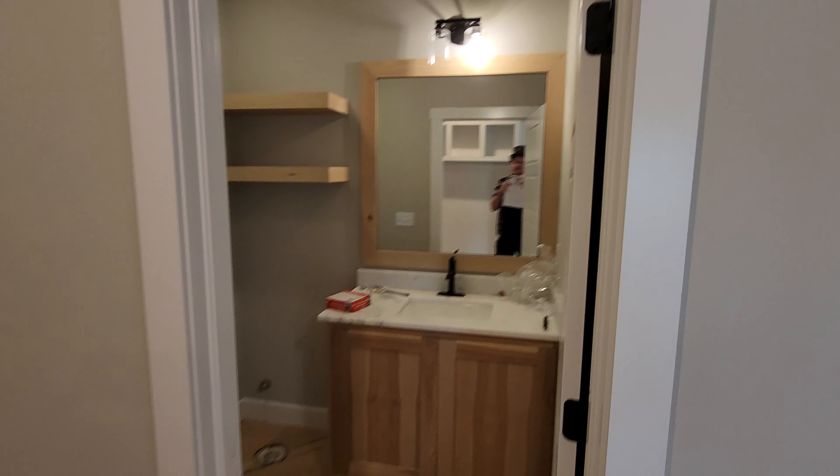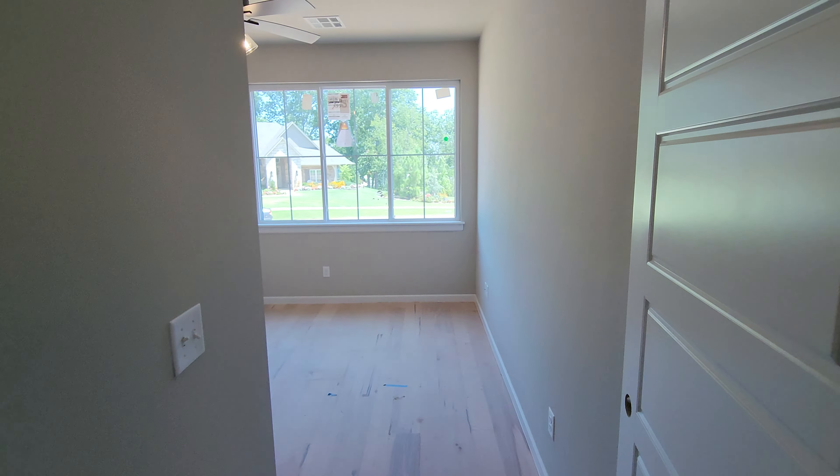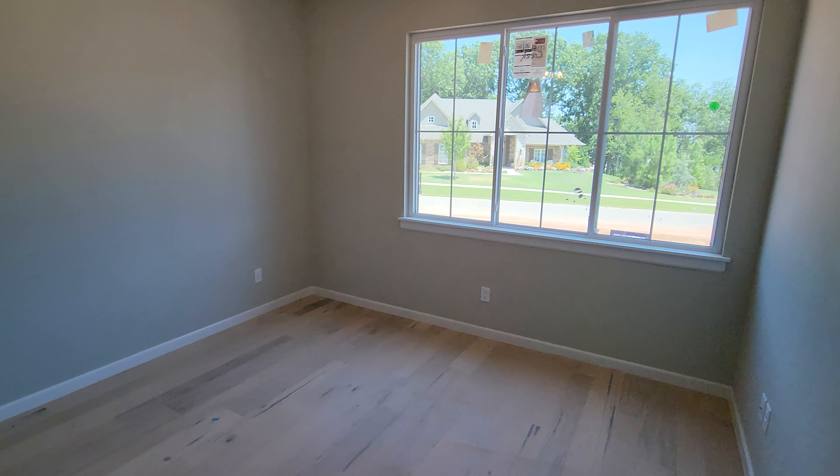Here is a half bath. More closet space. Here's another bedroom. I like this house — let me know in the comments what you guys think.